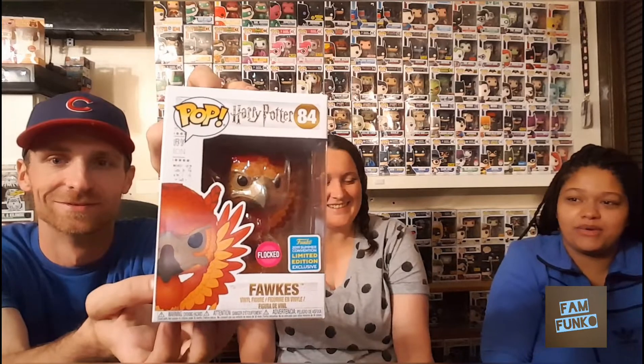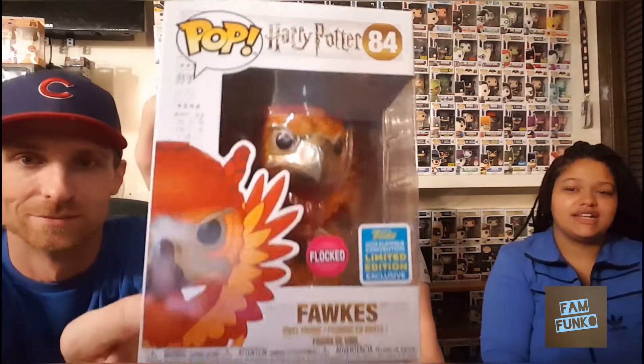Lastly is mythical creatures. I of course went with my favorite pop at the moment — the flocked fox. Yeah, this is my favorite pop right now in my collection, so it was perfect for the mythical creature category. I got to throw it in another video.